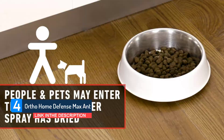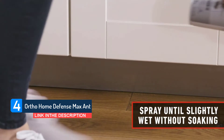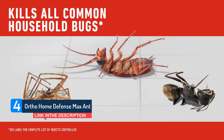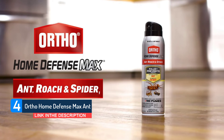Ortho Home Defense Max builds a barrier indoors, around kitchens, bathrooms, doors, windows, and basements, and outdoors. Use anytime as a preventative treatment or after you see evidence of insect activity for long-lasting control. This quick-drying spray produces no fumes or residue, meaning it can be used in any room of your house, including the kitchen.